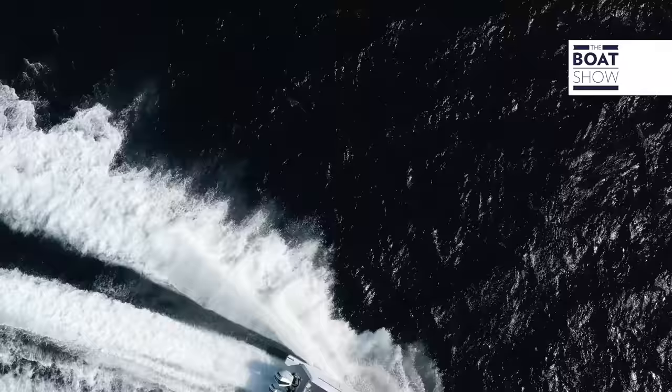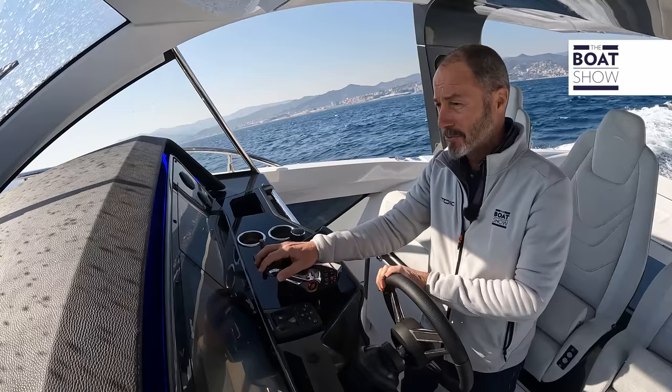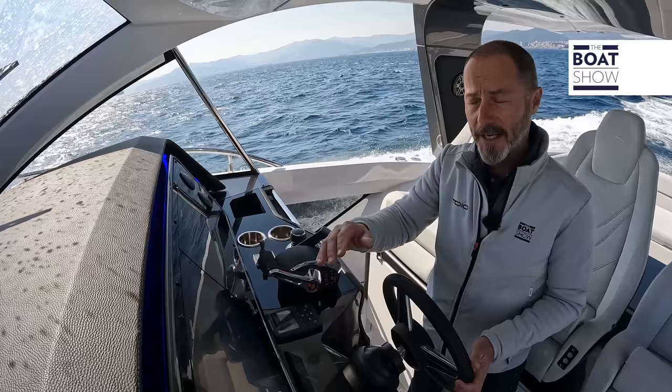The Verve 42 is actually the smallest boat in the Azimut range, but you wouldn't know it from her onboard features and performance. She's specifically designed for fun weekends afloat and is ideally suited to both coastal and freshwater playgrounds — that could be the Florida Keys or the Great Lakes, but it could just as easily be Lake Como or Portofino.